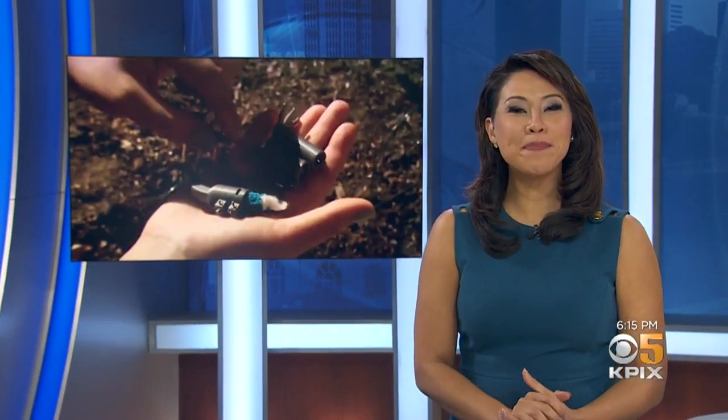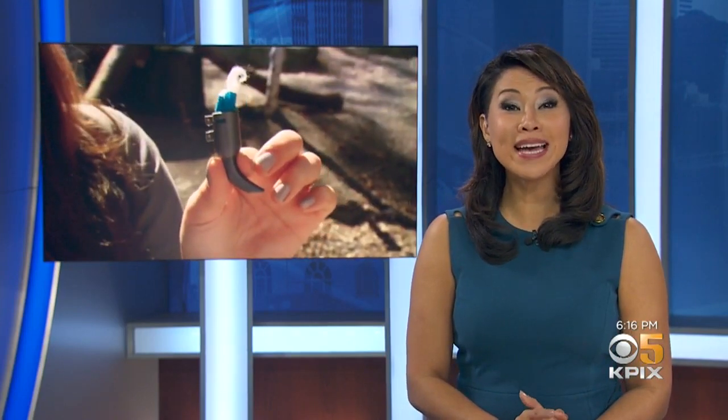Wildlife rescuers in the East Bay are helping a badly injured owl live a more normal life. KPX 5's John Ramos shows us they're using cutting-edge technology to do this. Here at the Lindsay Wildlife Rehabilitation Hospital in Walnut Creek, there is an extraordinary effort underway to help one of its tiniest residents, and in doing so, it is bringing out the very best in humanity.